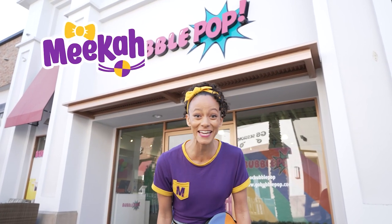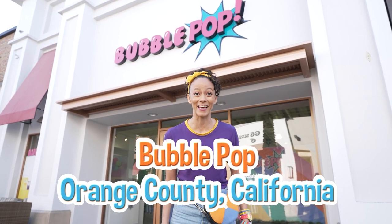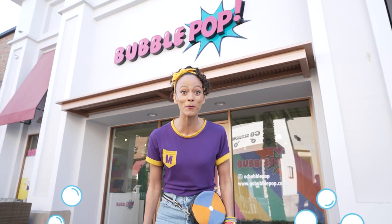Hi, it's me, Mika, and today I'm at Bubble Pop in Orange County, California. Have you ever played with bubbles before?